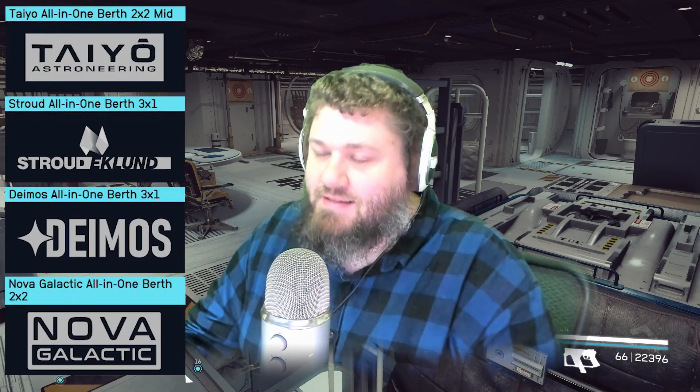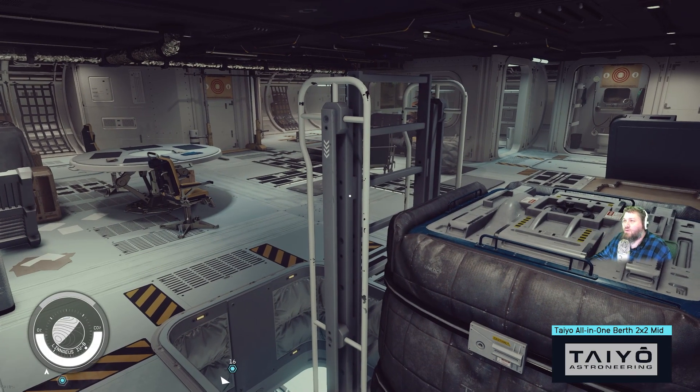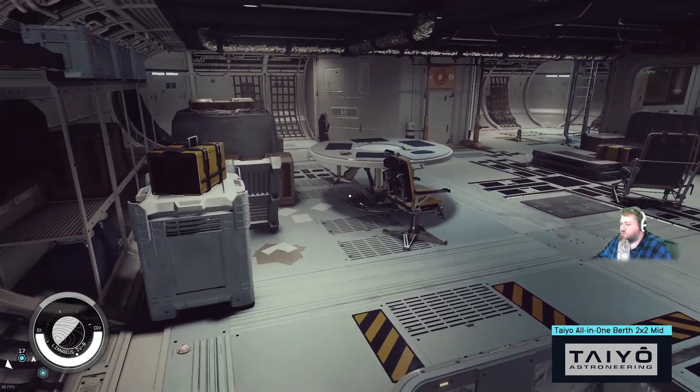Hello everybody, welcome to another interior tours video. Today we're going to be going over the all-in-one bursts in the two-by-two and three-by-one sizes. I combined them because there's only four total, and there is no Hopetech on this one. We're going to be starting with the Tayo Astroneering, which I'm going to nickname the bachelor's pad.